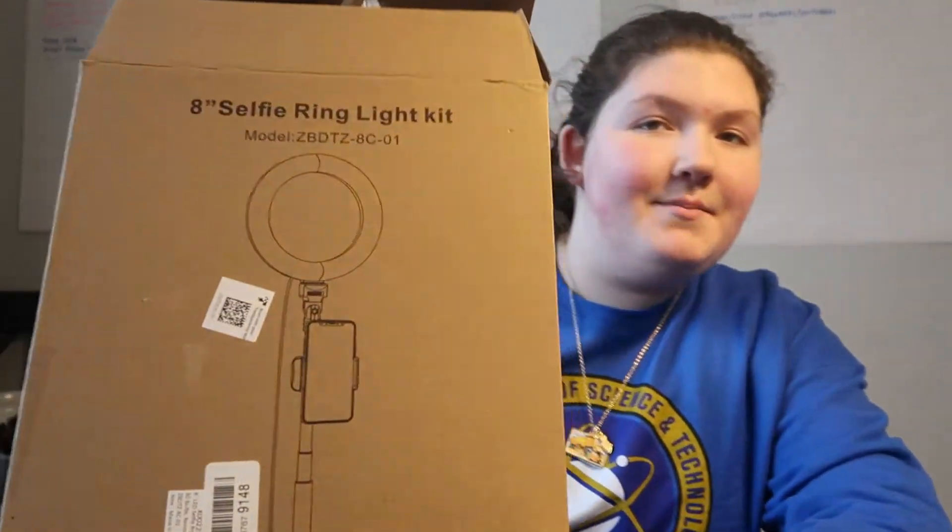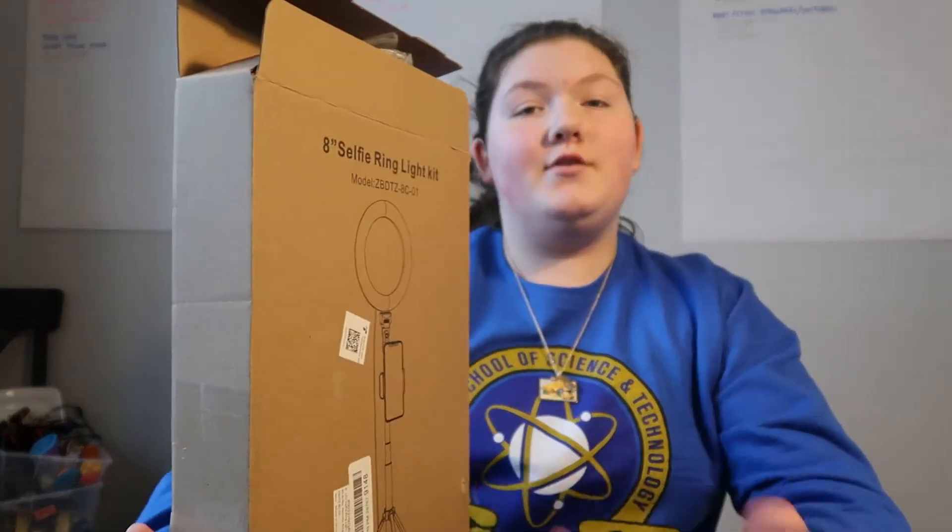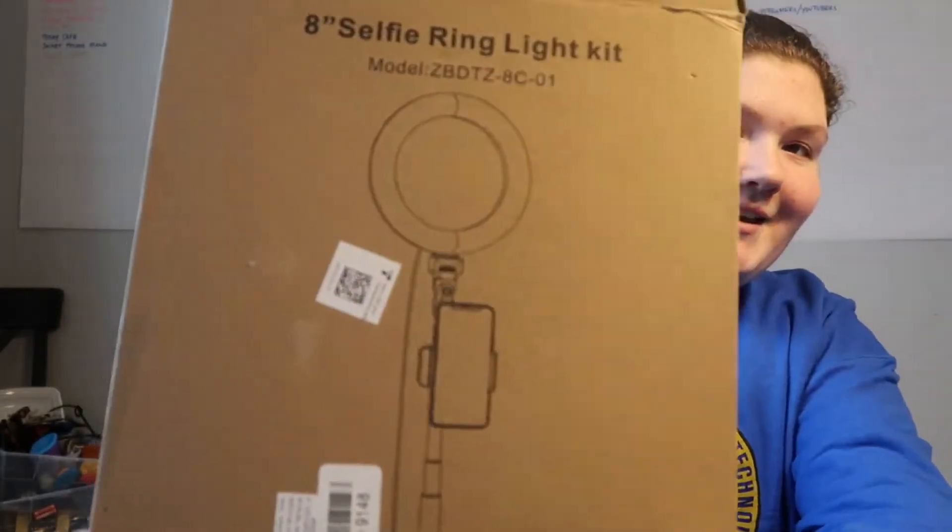I changed the outfit because it's later in the day since I filmed the other clips. I got an 8-inch selfie ring light kit. I can put my phone on here and it comes with a little light for selfies, live streams, and little videos. I'll open it in the vlog. I'm going to be opening most things that are in packages in my vlog, so if you haven't seen the vlog, check it out.